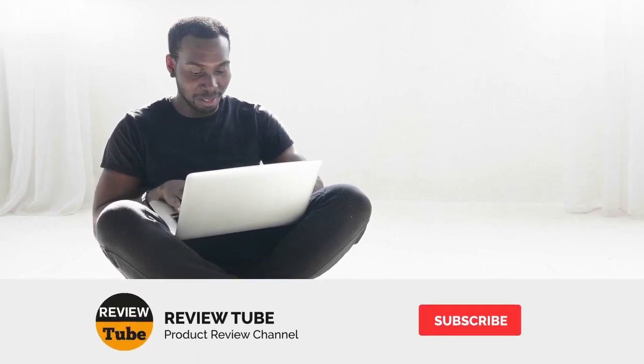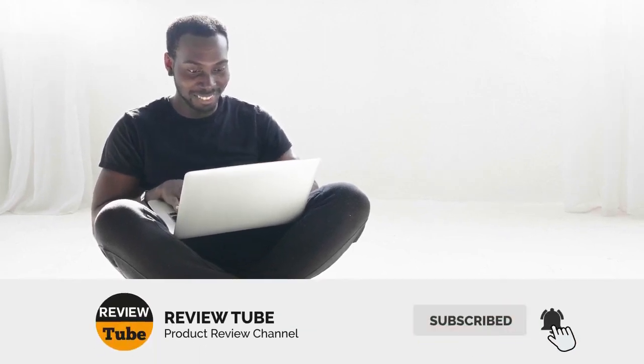Don't go anywhere just yet because we still have one more to go. Don't forget to click on the subscribe button and also the bell icon to get instant notifications of our newest reviews. And now let's check out our final product.